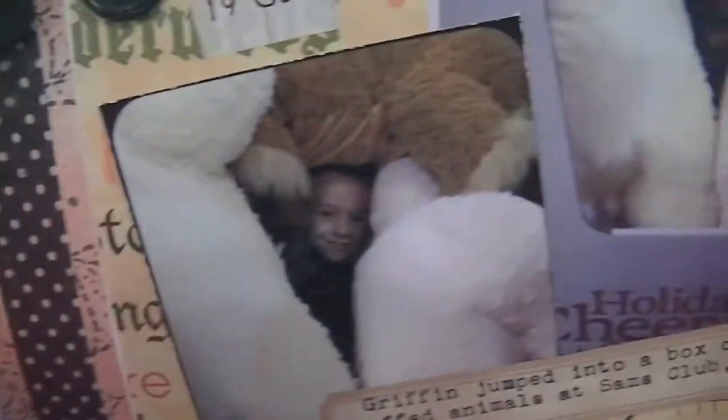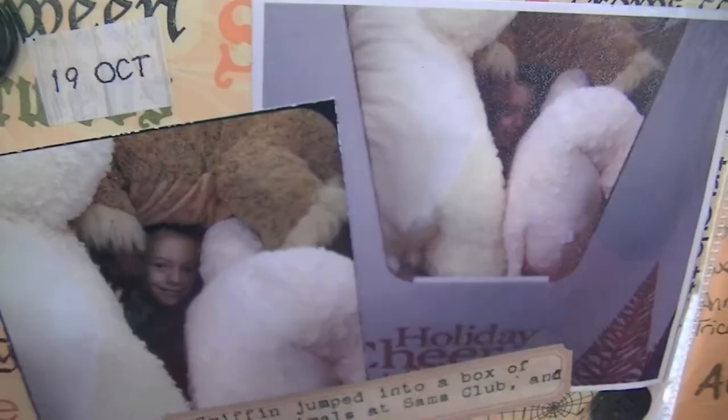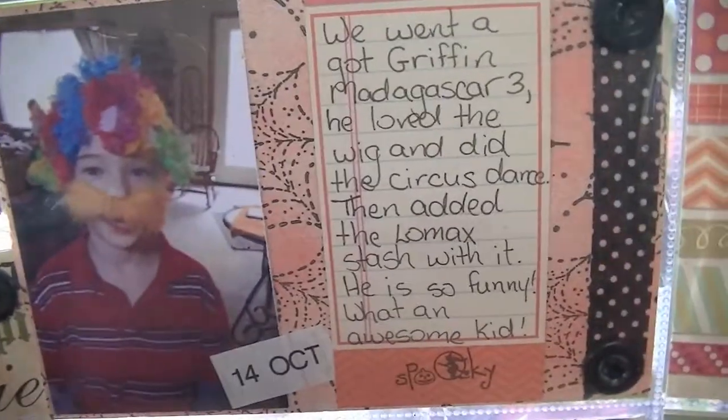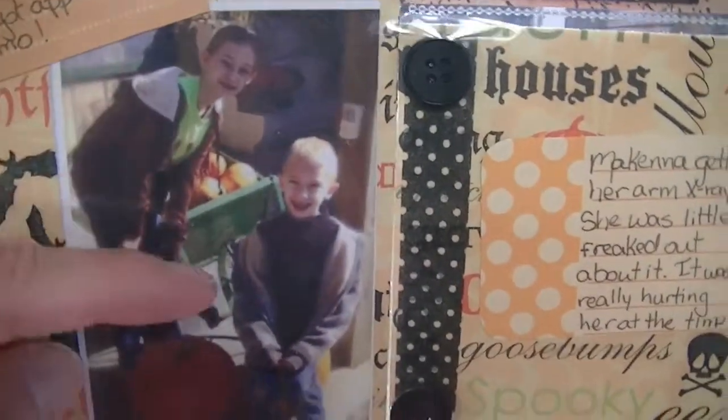Then we went to go pick apples one weekend at Apple Hill Orchard. And there's my son hiding in a box of stuffed animals at Sam's Club — I had to take a picture of that. There he is with his circus afro because we got that movie and he added his little mustache to it. And there they are again at Apple Hill.